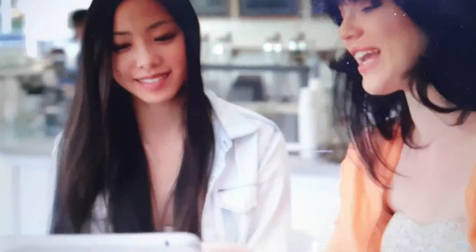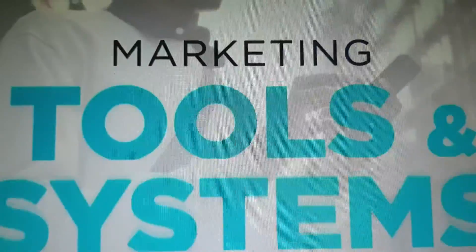Ask any professional network marketer and they'll tell you the keys to fast, sustainable, duplicatable growth are marketing tools and systems. Tools that make it easy to share the product and the opportunity, and systems a brand new person can follow.